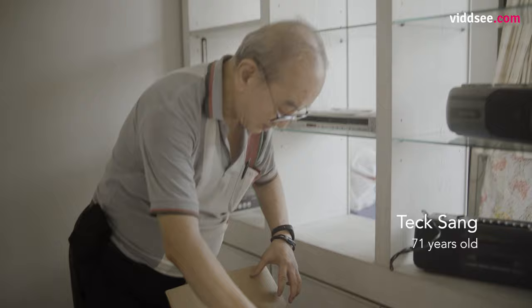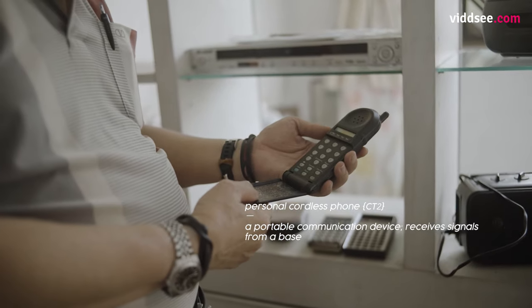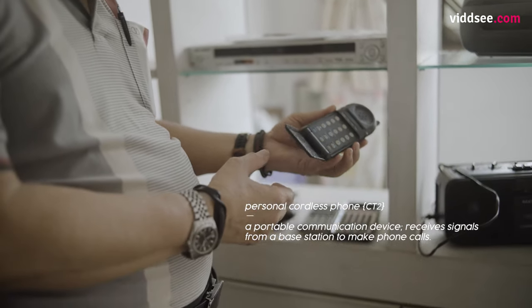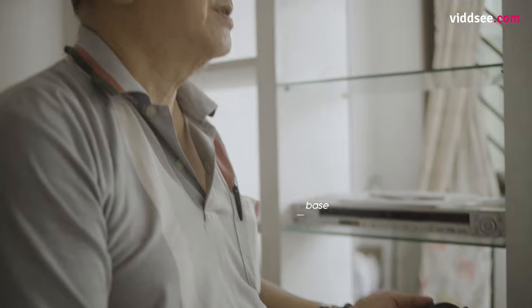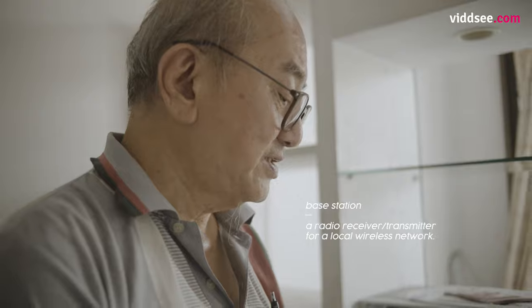Before the handphone, this is what is known as a Motorola personal cordless phone, which you carry around, but it only functions at certain places. It actually works on a unique base station and lots of things. Of course, now a handphone is much better.